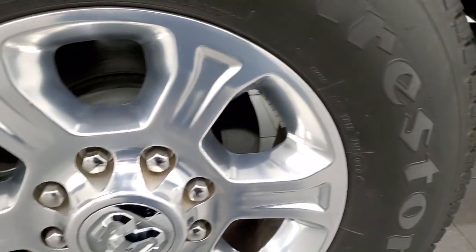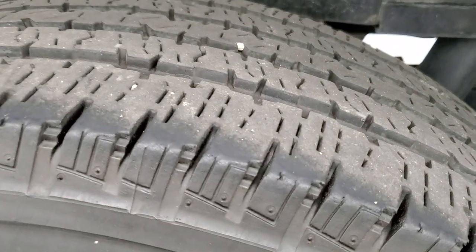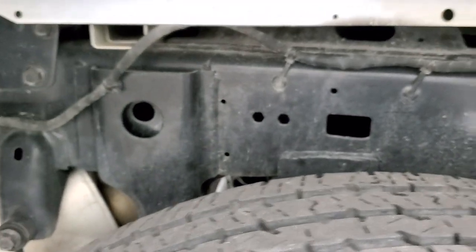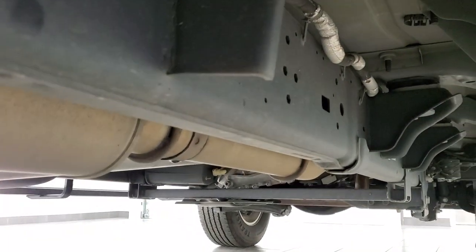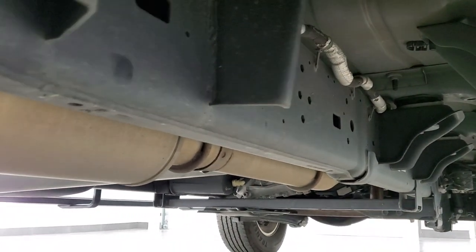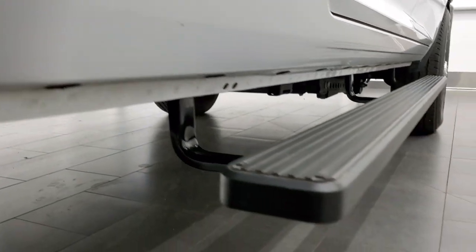The back rim is in pretty nice shape as well, and the back tires have just about as much tread as the front tires. Once again, this frame and underbody is very, very clean — absolutely no corrosion — all the way underneath, with all the remaining factory exhaust and the lower rockers all looking really good. It has some nice painted step bars as well.